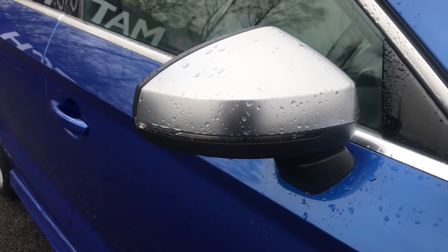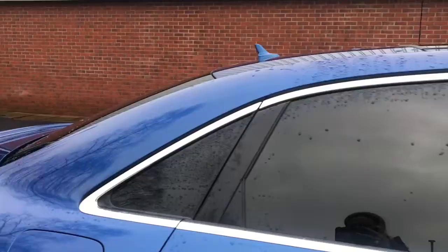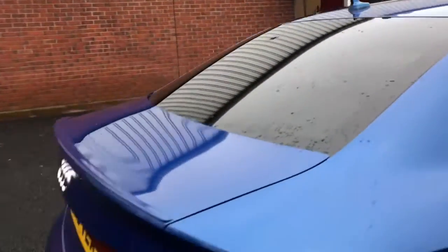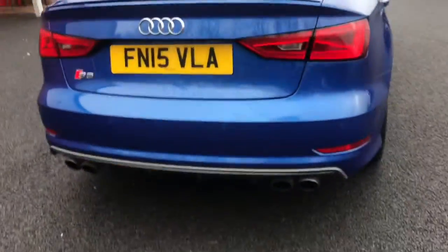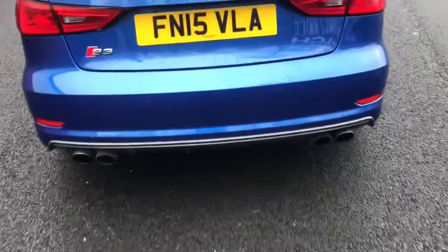You do also have your body coloured door handles, the S3 rear spoiler, and the lower valance at the bottom, all adding to the overall sporty looking feel of the car.